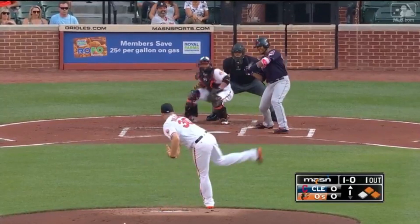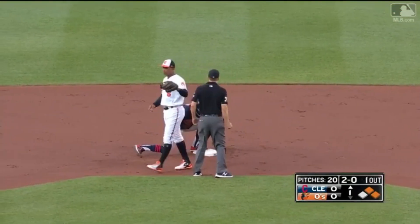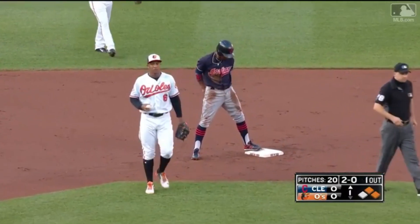Sure could use a double play ball here. Here's the 1-0 and it's low. Throw back behind the runner — and out at second base is Lindor! What a throw by Castillo.